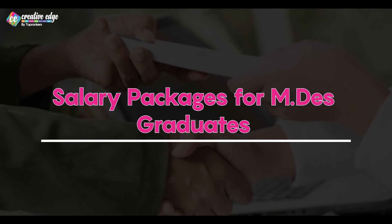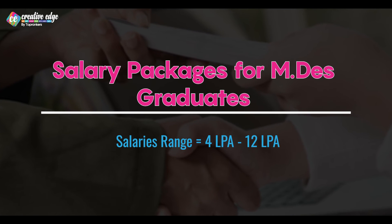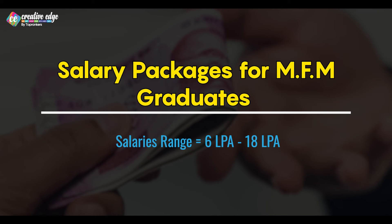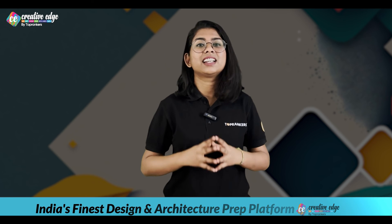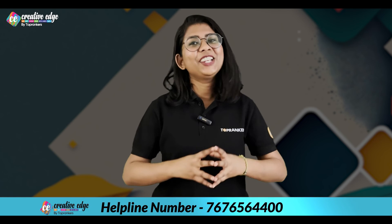Now let's talk about the most important factor — salary packages. MDS graduates often receive competitive salaries, especially in creative and design-driven companies. The salary can range from 4 LPA to as high as 12 LPA, depending on experience and expertise. MFM graduates also enjoy competitive salaries, particularly in the fashion and retail sector, mostly around 6 to 18 LPA. MFTech professionals are in demand and their salaries can be quite lucrative, ranging around 6 to 15 lakhs.